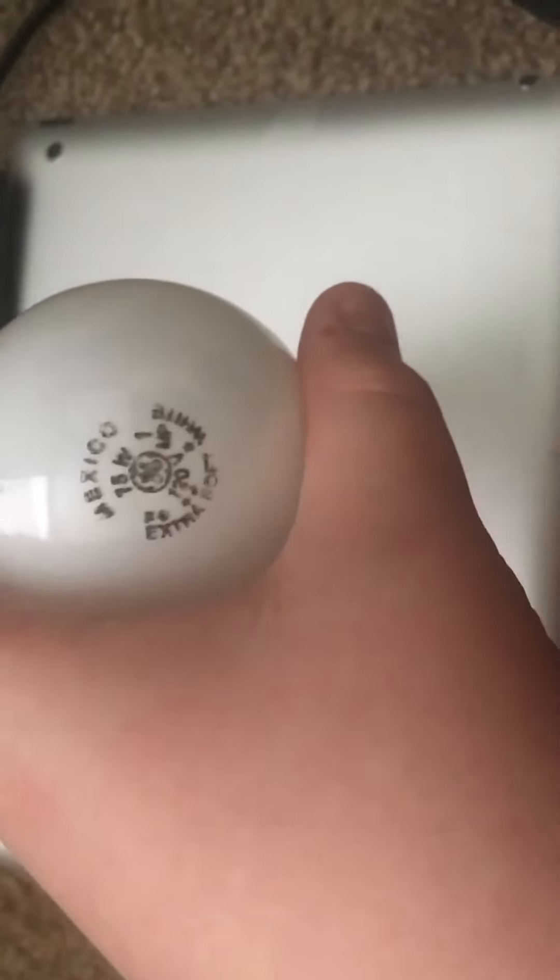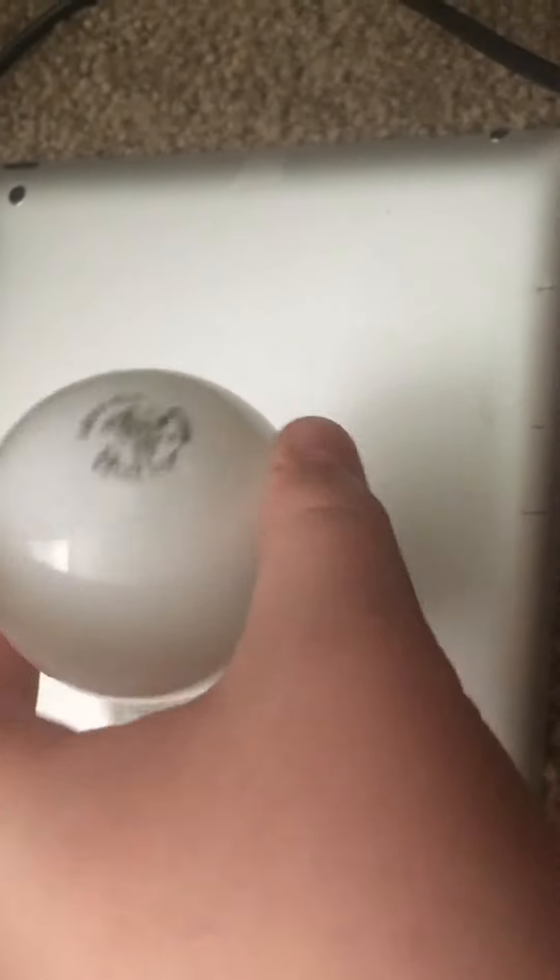Hello everyone, this is just a quick video about my find of the day. It is an older GE 75 watt incandescent that is made in Mexico, surprisingly.